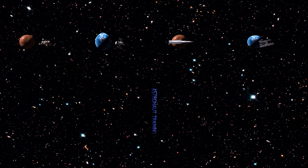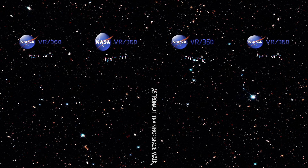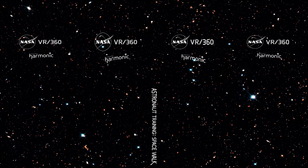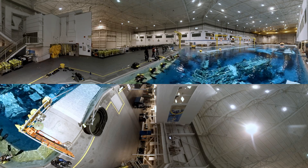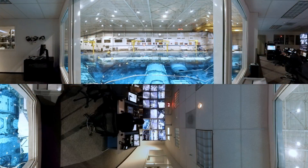NASA astronaut training. Spacewalk. NASA VR 360. Welcome to the Neutral Buoyancy Lab at the Johnson Space Center in Houston. This is the largest indoor pool in the world and contains a full-scale replica of the International Space Station with a support staff and a control center.